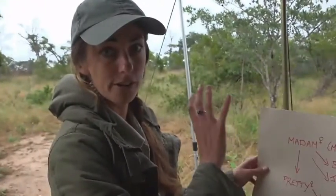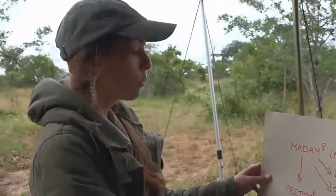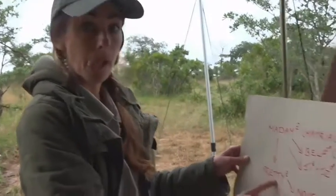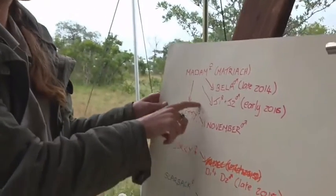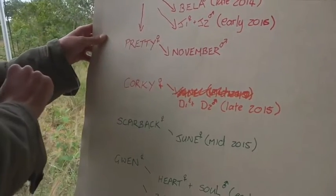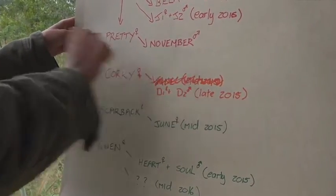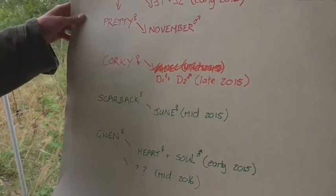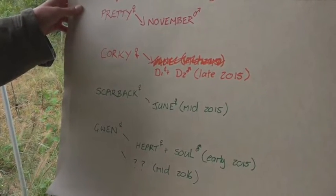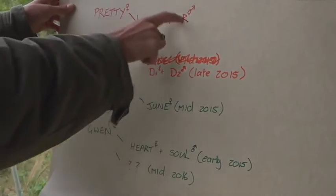From what we understand of the lines — remember, hyena clans aren't necessarily all related to each other. Not all of the females are related; it's not like a lion pride. We know that Priti is Madam's daughter, making her probably the second in command in this hyena clan — essentially very high up in the hierarchy. And Priti gave birth to November in November 2015.